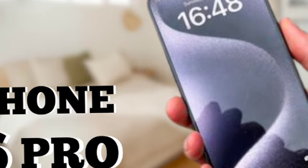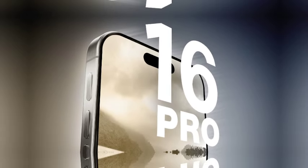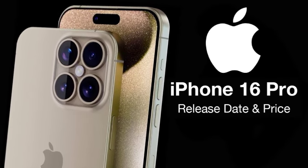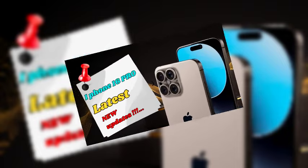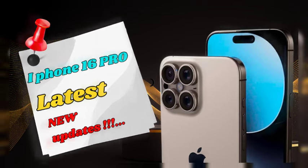The iPhone 16 Pro and iPhone 16 Pro Max will be larger than their predecessors, with both models increasing in height and width. Despite these changes, the thickness will remain the same and the weight will only increase slightly. The overall design will retain its consistency, aiming to enhance the user experience with additional screen space while maintaining a balanced profile.